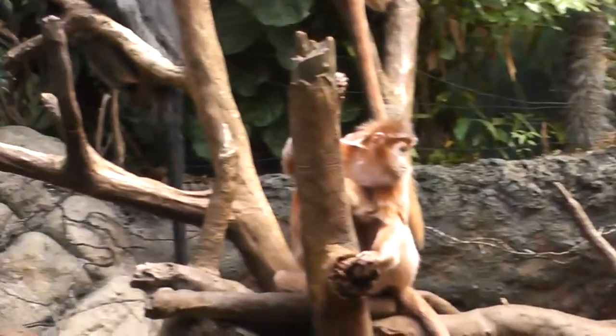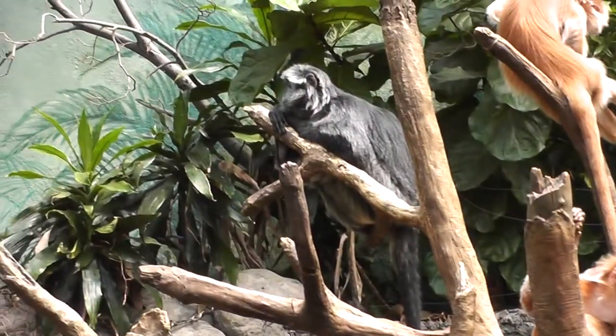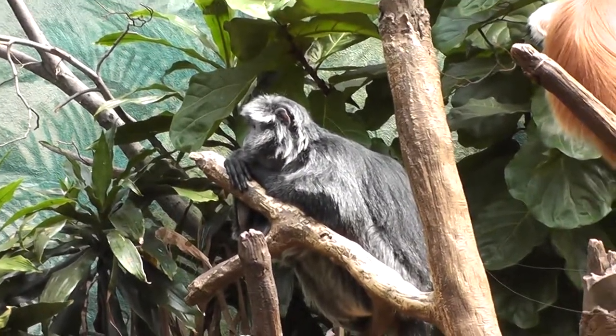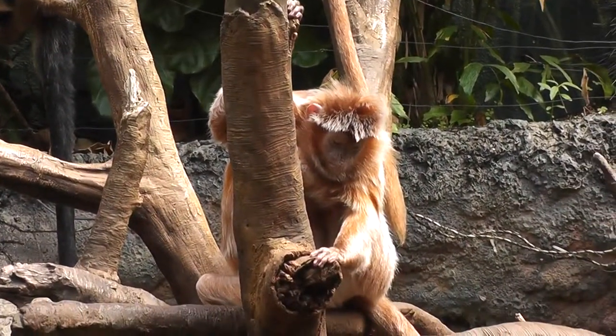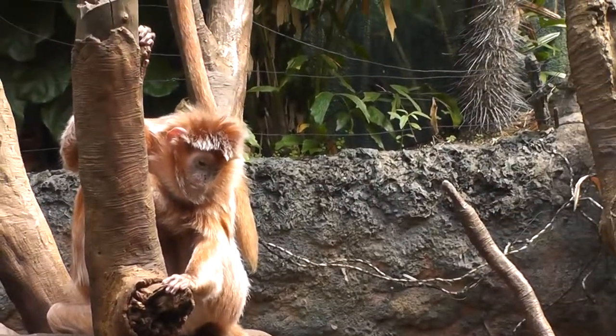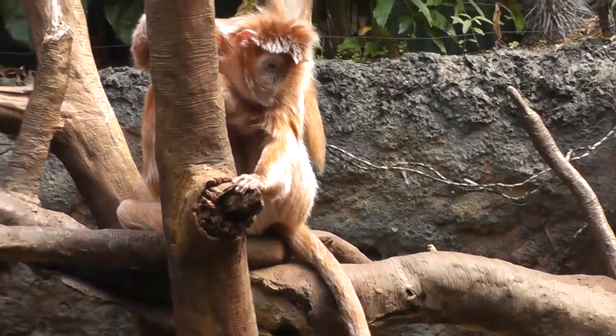Let's get a better shot here. There's one Ebony Langur — it's not doing very much. I think that's a female.